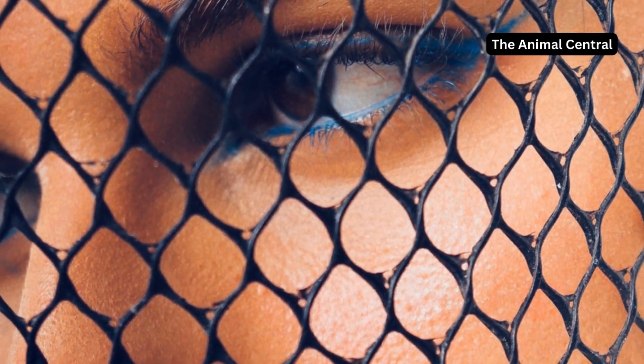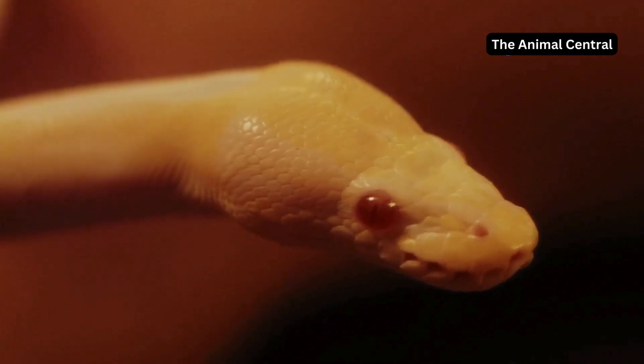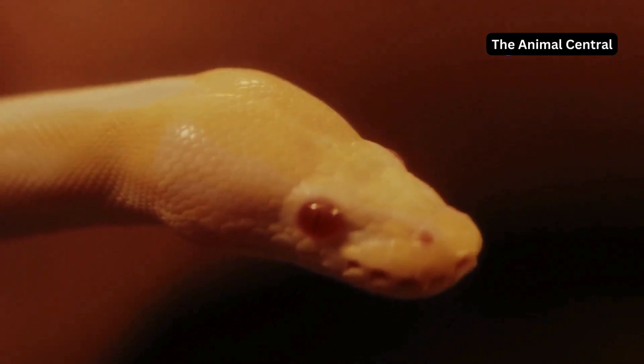Then the snake's skin colour appears dull. This dullness is a clear indication that the old skin is ready to be shed, as it has lost its luster and elasticity.